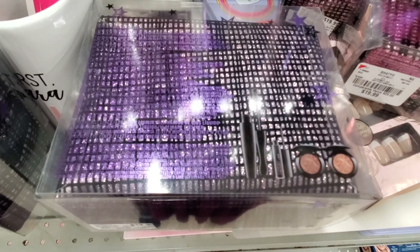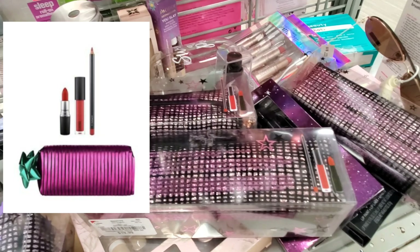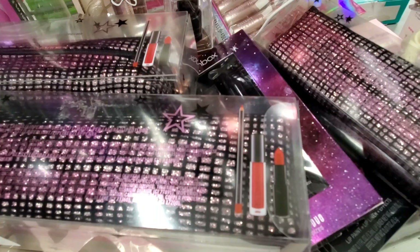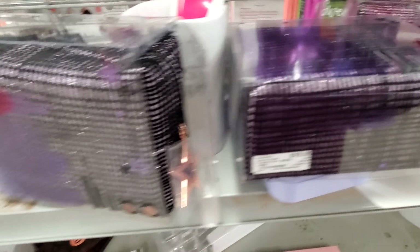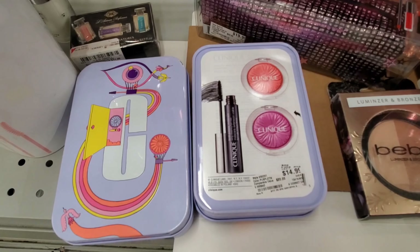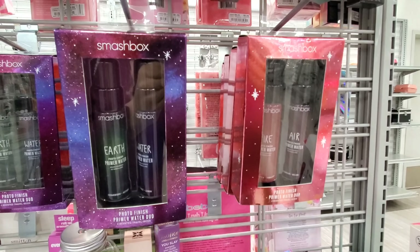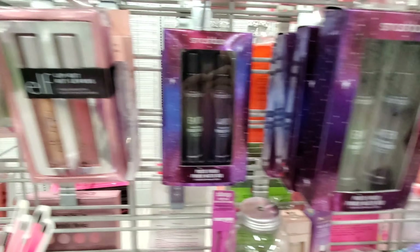They also had this MAC set with three lip products — lip liner, liquid lipstick, and cream lipstick — also going for $19.99, all three products in the shade red, very gorgeous sets. They also had Clinique sets with two blushes and a mascara for $14.99, and these sets from Smashbox for $12.99 each.